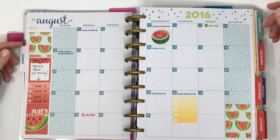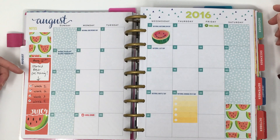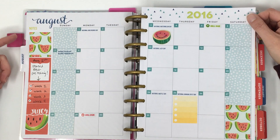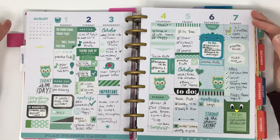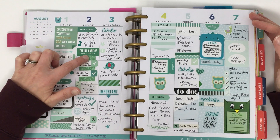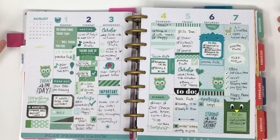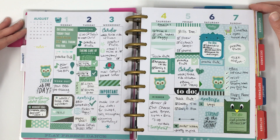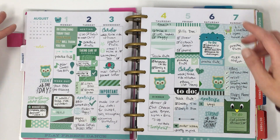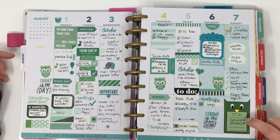For August I put a couple of stickers in the monthly — including a scratch-and-sniff watermelon sticker for National Watermelon Day, so it smells really good. I didn't do any actual planning on the monthly. The first week of August I mostly moved away from scrapbook paper — most stickers are from Happy Planner books, and I chose a green theme to coordinate with the date numbers at the top.